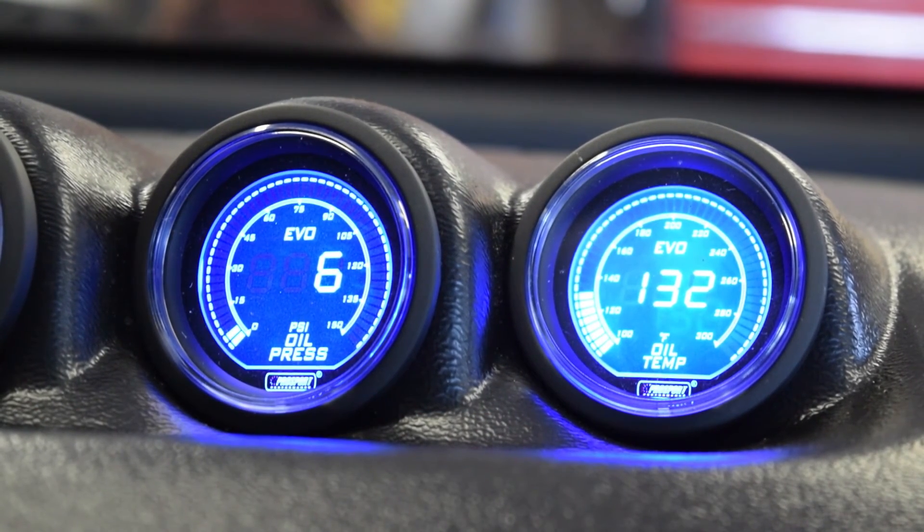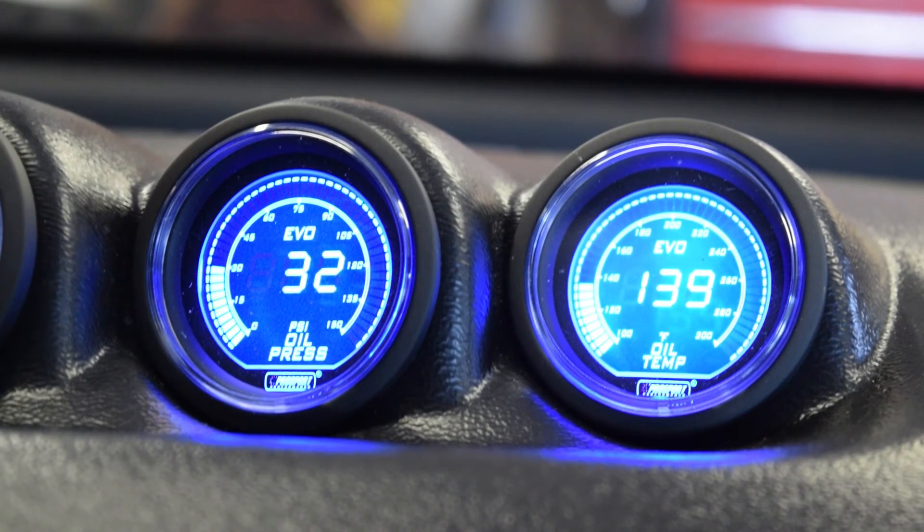Here we are at about 132 degrees — got about 6 psi of oil pressure, idling at about 800 to 825 rpm. If I raise it to about 2,000 rpm, I'm just under 30 psi, just under 2,200 rpm. If I bring it up to about 3,500 rpm, I'm at about 49, almost 50 psi of oil pressure — which is all right, though I'd like to see it a little bit higher.